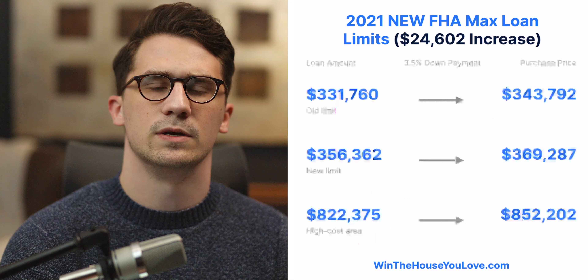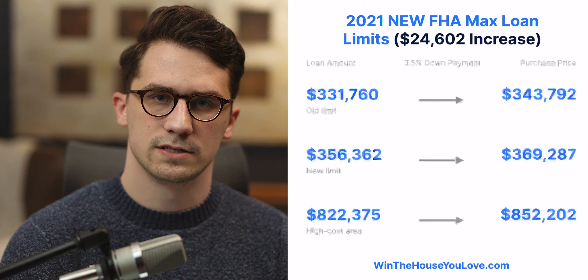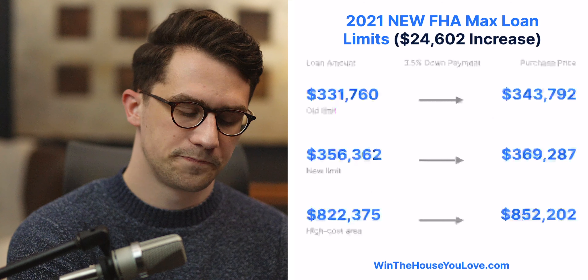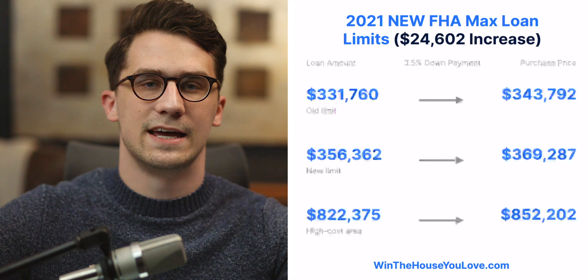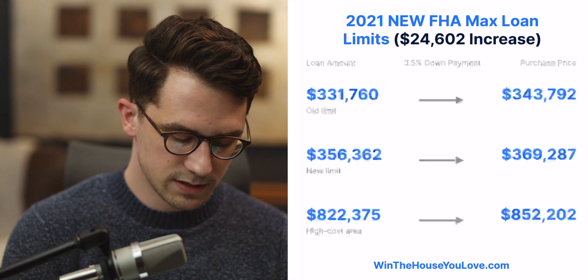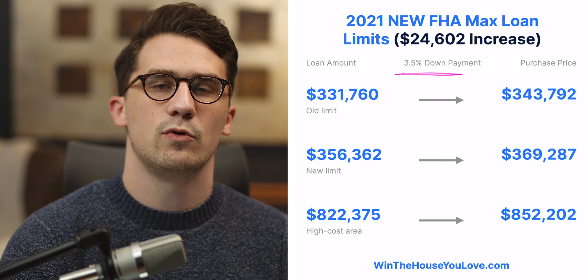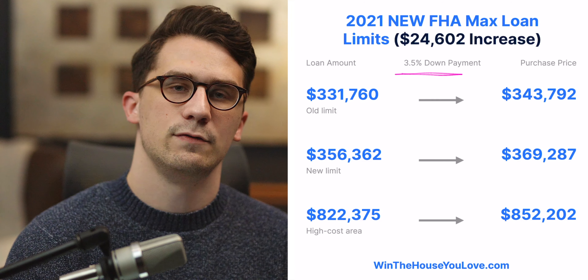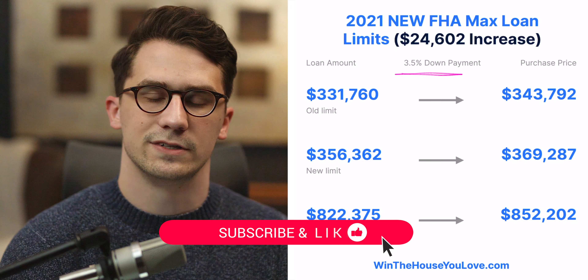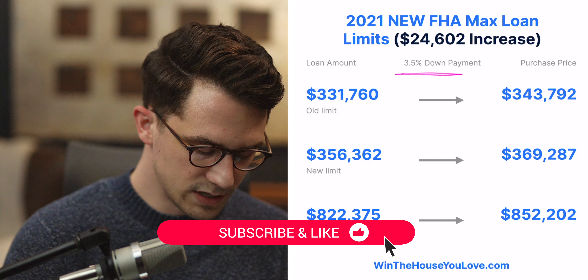Let's look at how the down payment correlates to the purchase price, because the loan amount is just telling us what our loan is — we can always put a down payment to increase the purchase price. FHA has a minimum of 3.5% down if you have a 580 credit score and above. If you have anywhere from a 500 to a 579 credit score, you'll need 10% down.